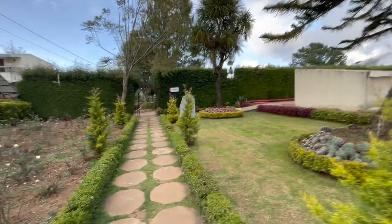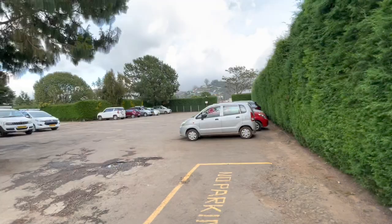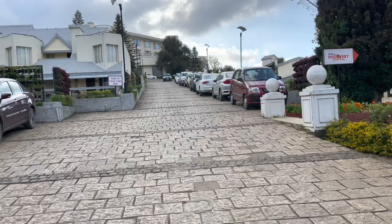Here we go for the final tour. This was a small area before the reception — the reception is uphill, as you can see. This was the main parking. The security guard asks whether you want to check in or are staying here. This is the road to the reception — I'll fast forward to show you.